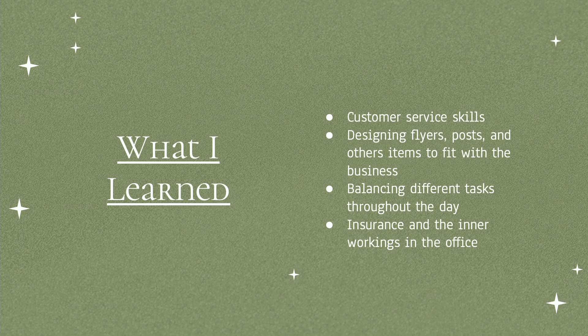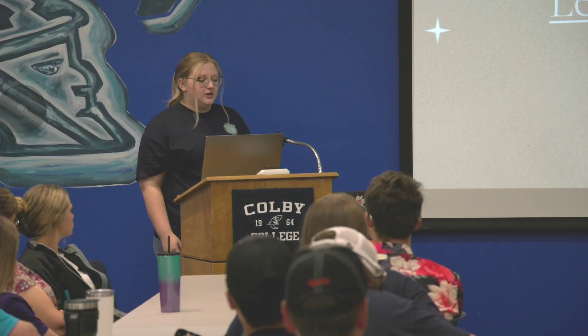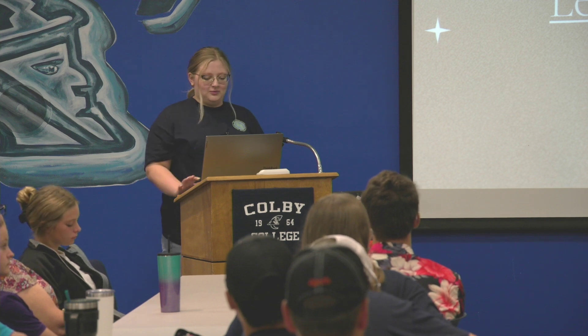What I learned: I learned customer service skills working with and calling people. I learned how to design flyers, posts, and other items to fit within a business and their vibe. I balanced different tasks throughout the day, managing multiple things at once. I also learned a bit more about insurance and the inner workings of an office, which I think will be helpful in my future.